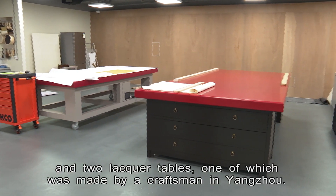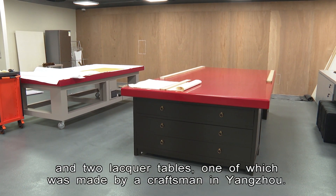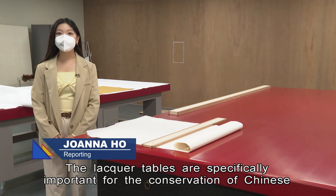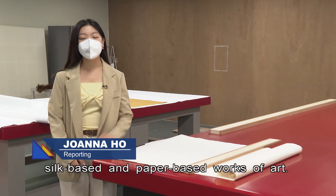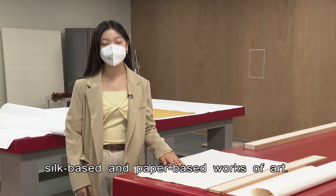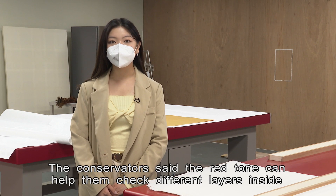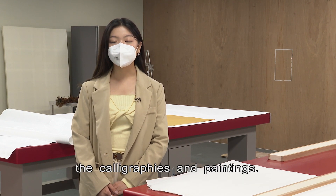One of the lacquer tables was made by a craftsman in Yangzhou. The lacquer tables are specifically important for the conservation of Chinese silk-based and paper-based works of art. The conservator said the red tone can help them check different layers inside the calligraphies and paintings.